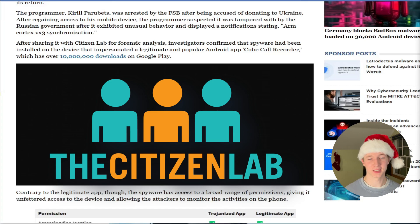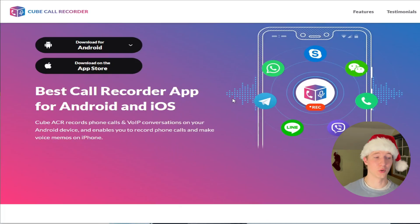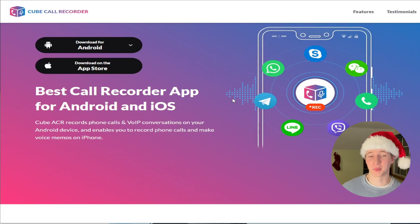Citizen Lab's investigators confirmed that spyware had been installed on the device, and it was impersonating a legitimate Android app called Cube Call Recorder — an app used to record phone calls and web conversations. This made it a good app to impersonate, since the programmer already had it installed and it already had permissions to record audio and other permissions that the spyware would want to have.